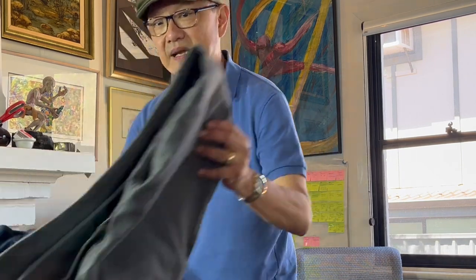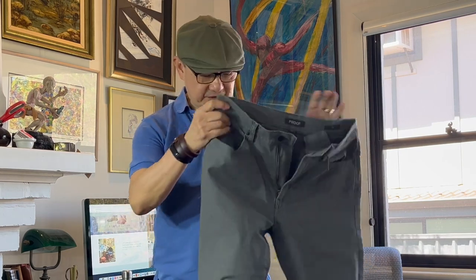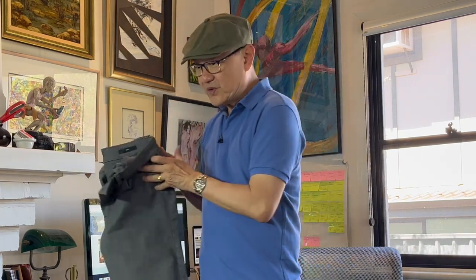Finally, another article from Proof: the Rover Pant. This is a work pant style that's basically a five-pocket pant with comfort features like a gusseted crotch and darts behind the knees. Let's go through each of these articles before I tell you the idea I have for the future video.